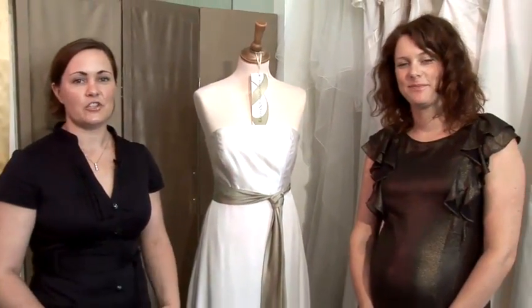Hi, I'm Ellie and I'm Charlotte, and we run a wedding boutique. Today we're going to talk to you about how to plan your wedding.